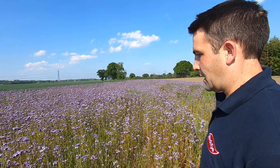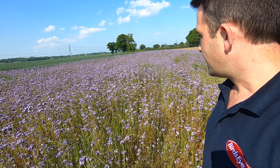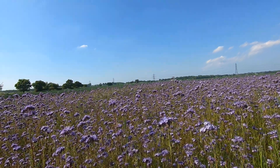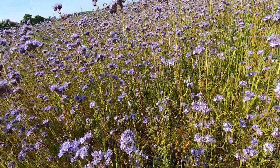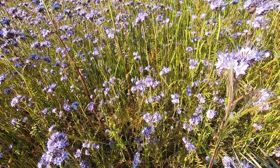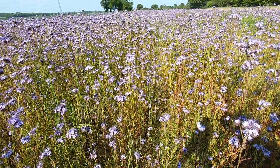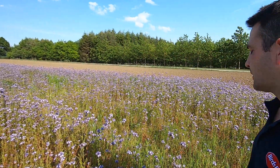As we walk into this beautiful area of phacelia here, you start to see and hear a fantastic noise from all of the bees. This crop, as I look at it, is almost moving with activity. You can see all the bees there — a lovely big bumblebee, and there are honeybees down there as well — a great big bumblebee going about their work, doing a fantastic job pollinating. This is acting as a tremendous habitat for all of these insects.